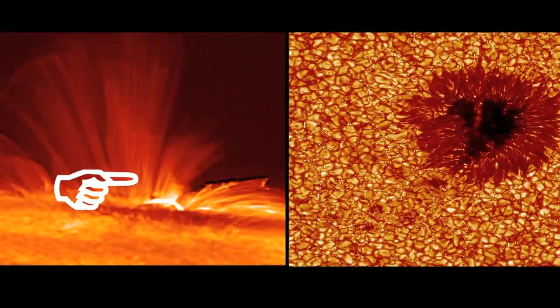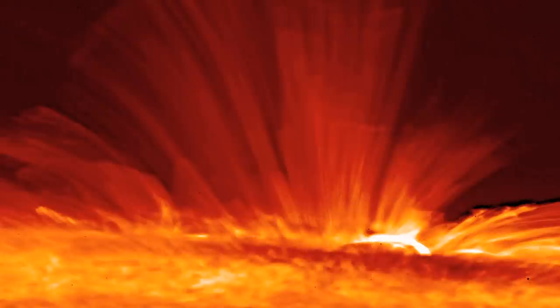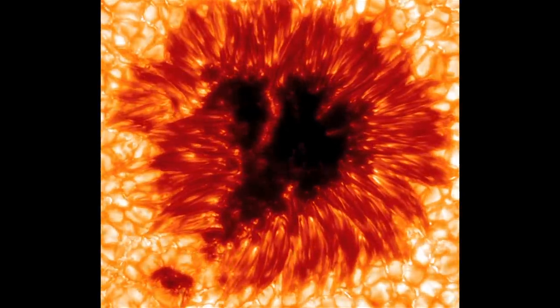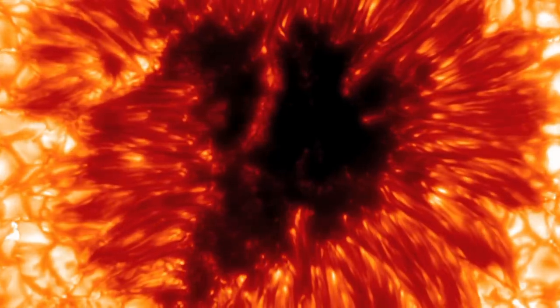The magnetic field is strong enough that it chokes off the boiling motions from inside the sun, and that's what makes the sunspot dark and cool. Where that magnetic field flops over and becomes horizontal, you get the penumbra. People had theorized that the horizontal magnetic field impacted convection in the penumbra to make these elongated boiling channels.